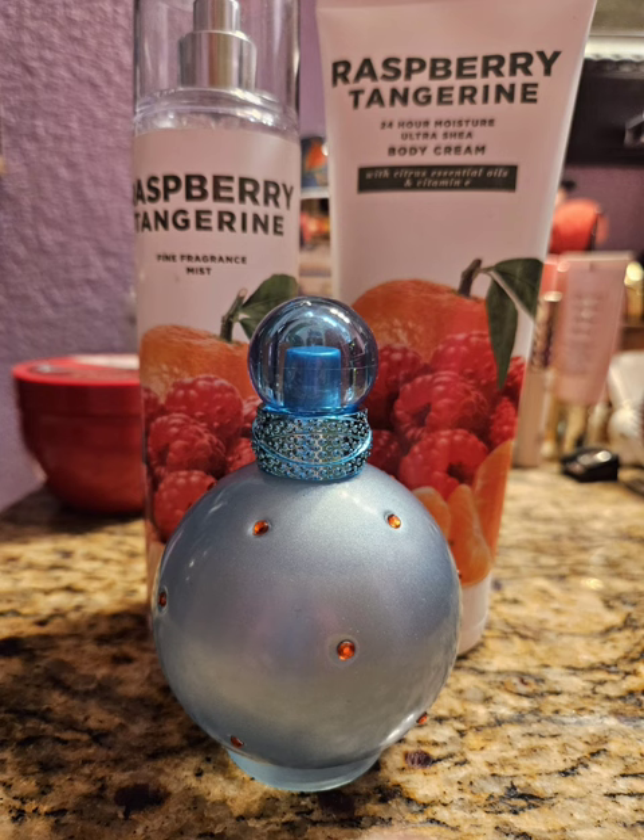My next pairing for Raspberry Tangerine — I decided to use Circus Fantasy by Britney Spears. I mainly picked this one because I don't think I've ever actually used it. When you have a lot of perfumes, you have to rotate them to make sure they all get some use. But this one's pretty — it's kind of just a fruity floral, like most of her fragrances. It has raspberry and apricot blossom — it's a really pretty scent. And the extra sweetness in Raspberry Tangerine kind of drowned out that floral a little bit. It was really pretty. I don't know if it was something super special, but it was nice.